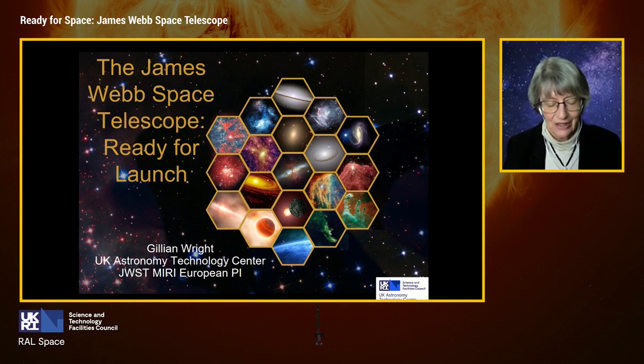Thank you, everybody. I'm delighted to come here today and tell you very quickly a little bit about the James Webb Space Telescope and the current mission status.